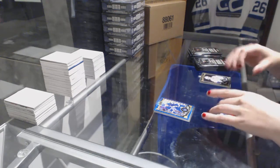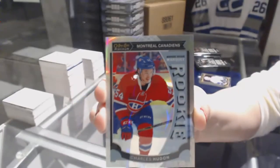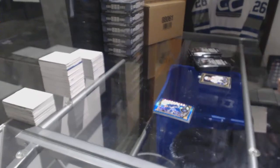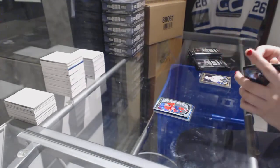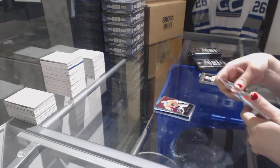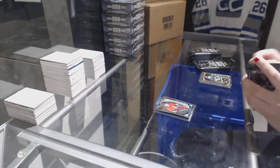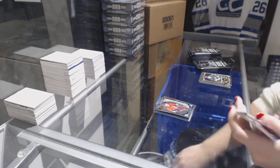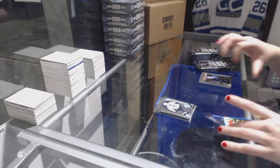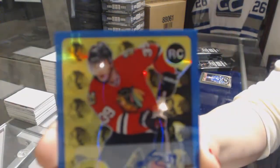We've got a white ice rookie, number 199, Charles Houdon. Steve Mason Retro and a rookie of Shane Prince, rookie of Daniel Sprung, and we've got a Retro Blue Rainbow rookie — Otto — Kyle Vaughn.